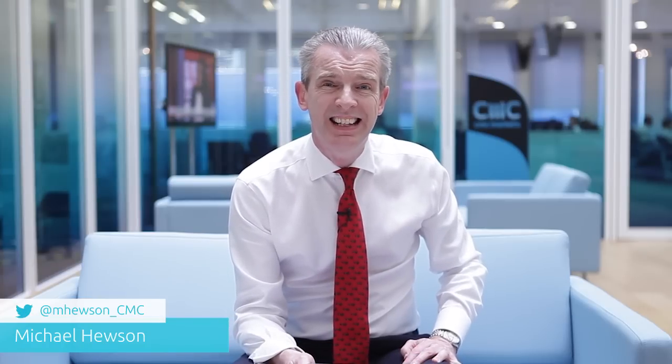Hello and welcome to CMC Markets on Tuesday the 9th of June and the weekly market update. We're fresh off the back of a very good US payrolls number on Friday — 280,000 new jobs with positive revisions to the March data, revised up from 85 to 119. That has put the question of whether we'll get a US rate rise sometime this year back in focus.